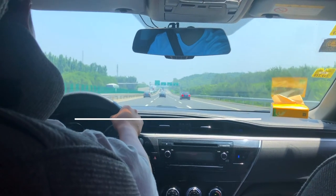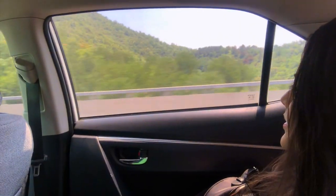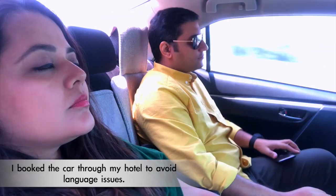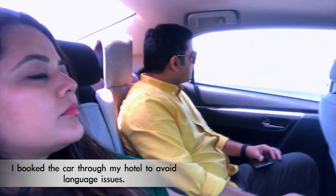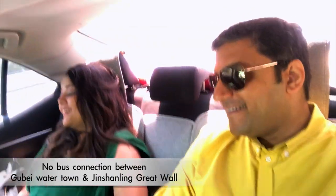To begin with, I hired a private car to get to both places as they were two hours away from Beijing, and therefore having a car sounded comfortable. There are bus options as well but then you have to stick to the timings, which I didn't want to. Also, I couldn't find the bus connection between these two places, so the car was the safe bet for me.